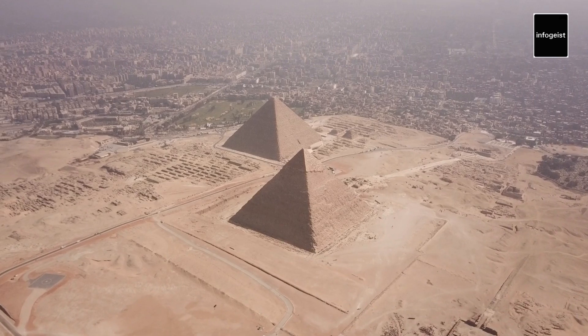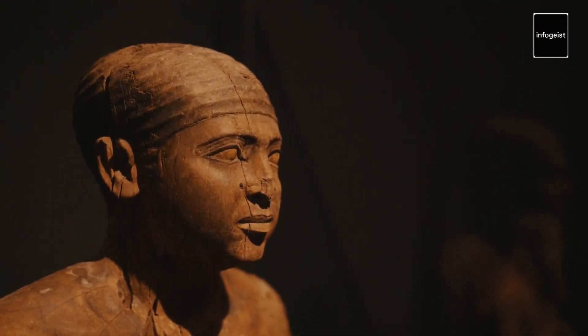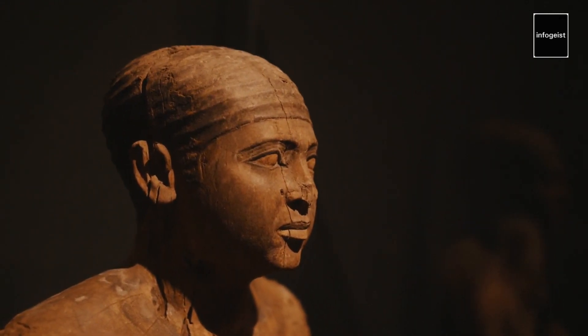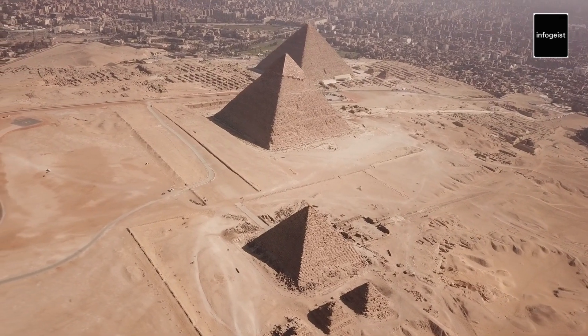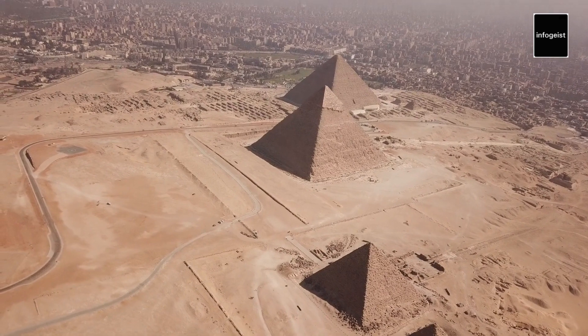The Pyramids of Giza were built as tombs for the pharaohs of ancient Egypt. They were designed to house the bodies of the pharaohs after death and ensure their safe passage into the afterlife. The construction required meticulous planning and engineering precision, with the Great Pyramid aligned nearly perfectly with the true north.